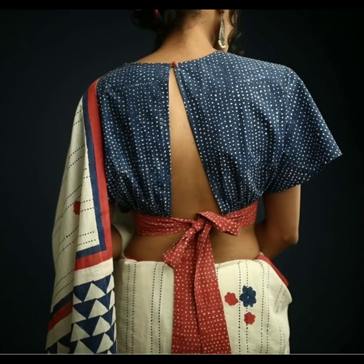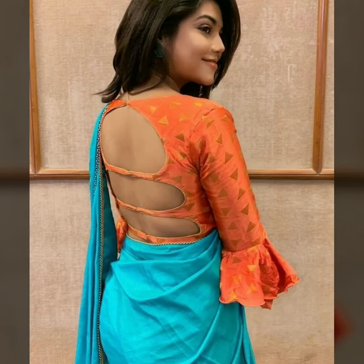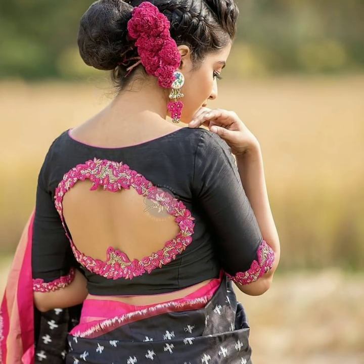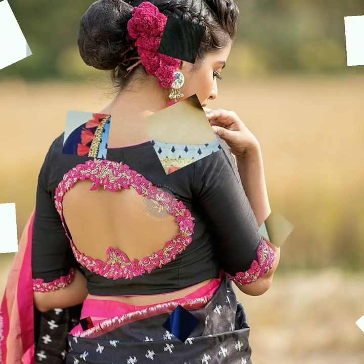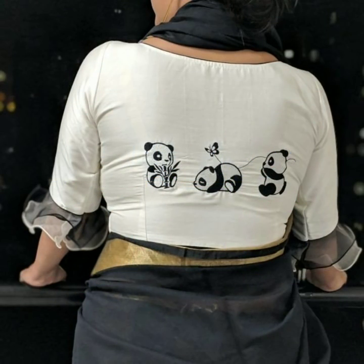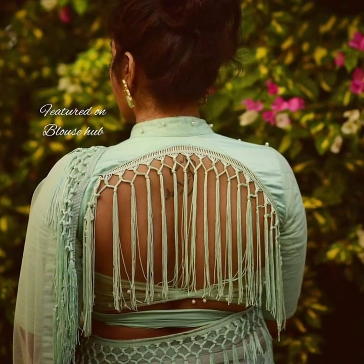If you buy it in an embroidery frame, you can use embroidery in this way. If you want to use embroidery, you can cut the laces and use tassel laces available in the market, as well as laces and borders on your blouses.